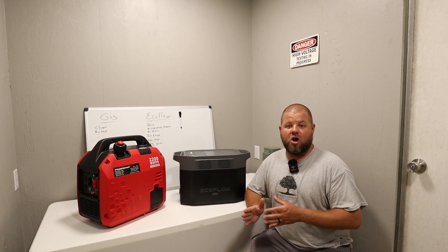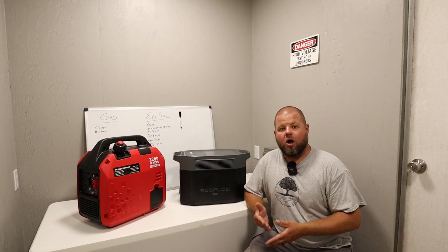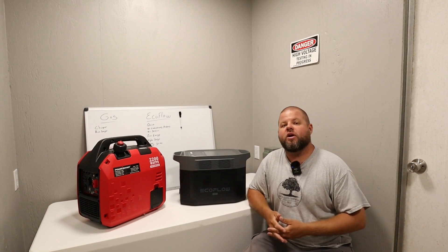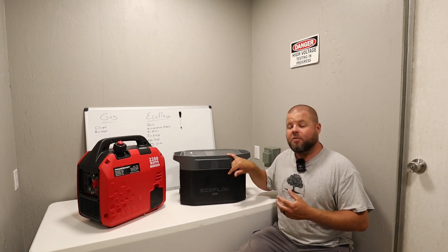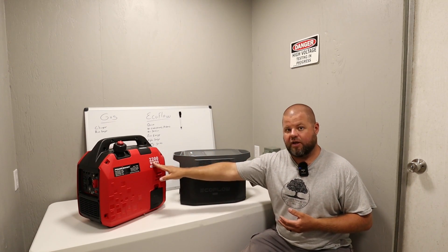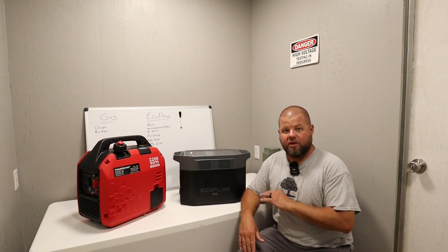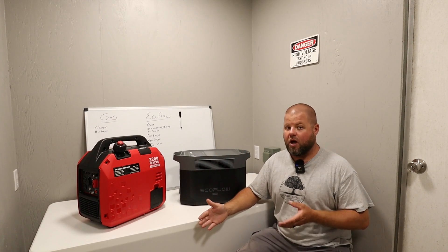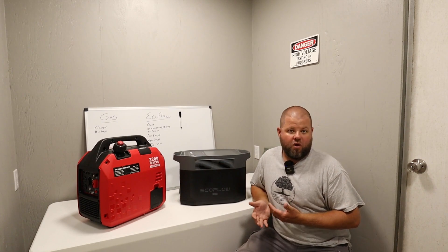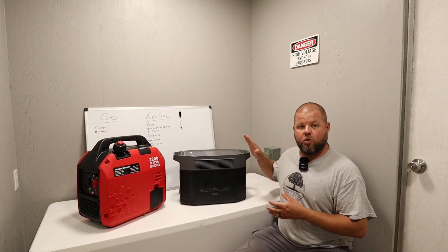The hottest topic in these comparisons is cost. That's typically where a gas generator wins out — this one is around $500 to $550. The portable power station is probably going to be two to three times the cost, because you're getting newer and completely different technology. For a fair comparison, a better match would be the 2,200 watt Honda inverter generator, which runs about $1,200 on Amazon right now — probably a closer price to what the Delta II Max will go for.